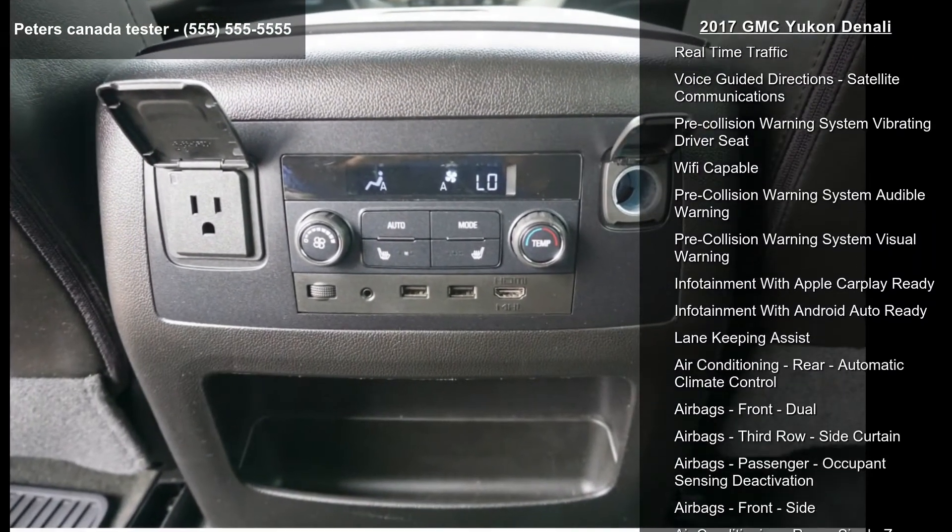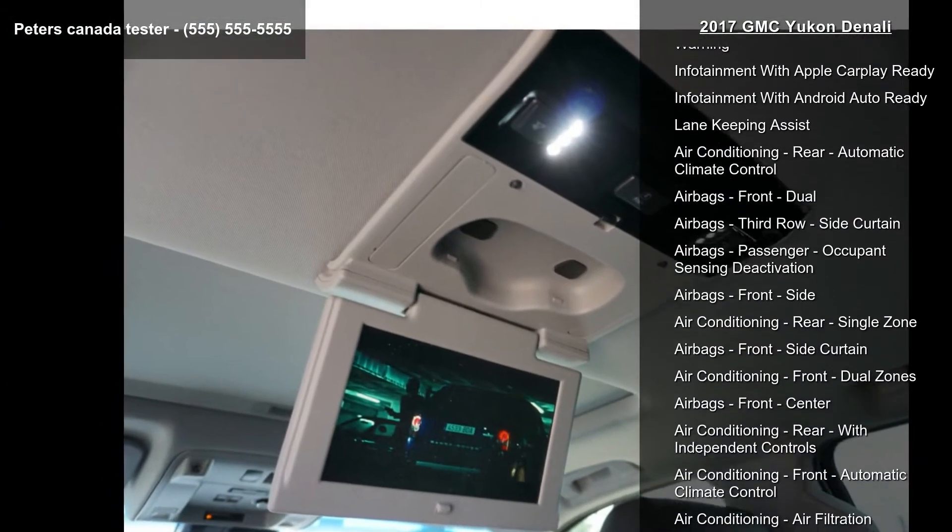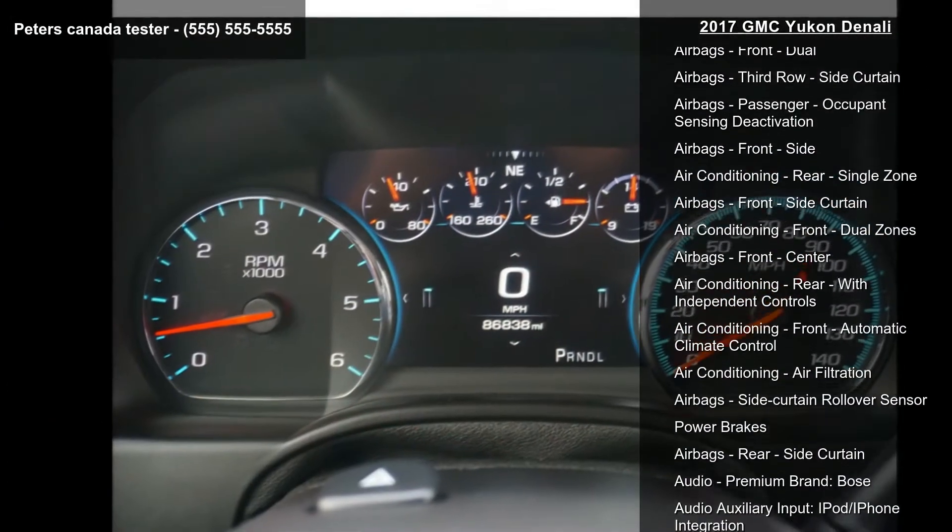Memorized settings include number of drivers: 2, as well as steering wheel and navigation system touch screen display.